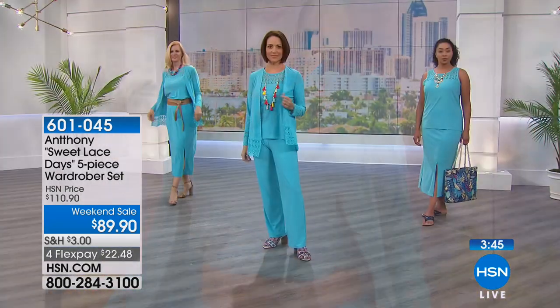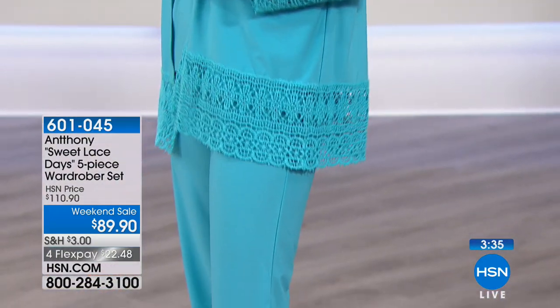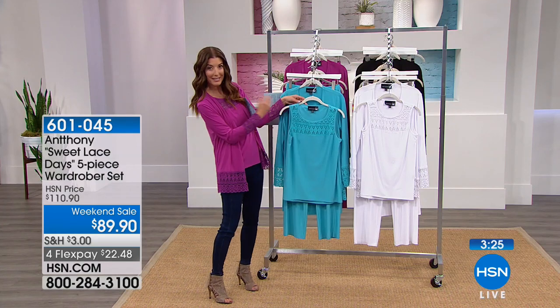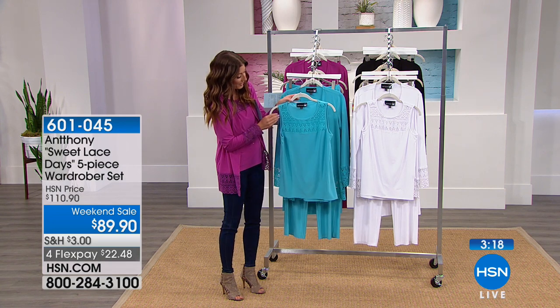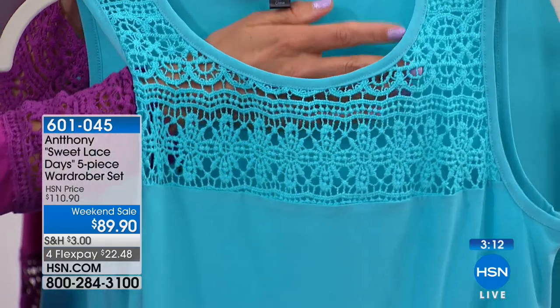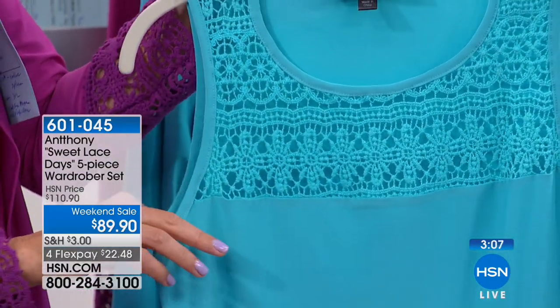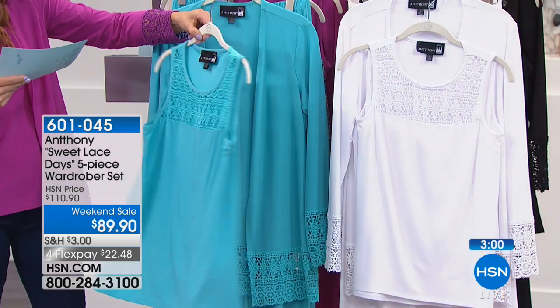It's a 95/5 poly-spandex blend — no ironing required, easy machine wash, tumble dry. Super silky, soft, and fluid on the body with great stretch. The gorgeous tank features a beautiful lace crochet detail across the bodice giving a semi-sheer effect, with classic shoulder straps. The length on the tank is about 25 inches (23 in petite). The matching cardigan is an open drape — no buttons, no closures, no zippers — with crochet lace detail and a nice wide hem across the bottom.